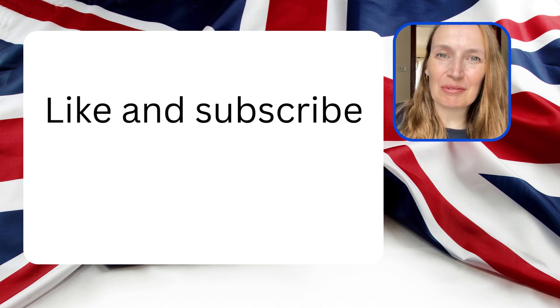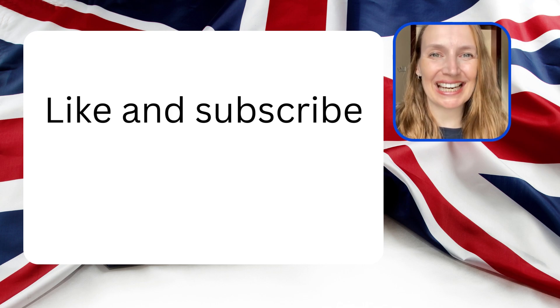If you found this helpful, make sure you like and subscribe for more English language practice.